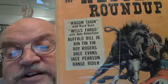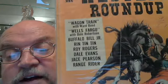Nope, nope, nope, nope, nope, I'm sorry. Wrong tag, wrong tag. Here is Dell Giant number 24 — very good condition, October/December, 25 cents. Nine bucks — you know what, I don't care. This was pretty much a compilation of various licensed characters that Dell had at the time: Wagon Train with Ward Bond, Wells Fargo with Dale Robinson, Buffalo Bill Jr., Rin Tin Tin, Roy Rogers, Dale Evans, Jace Pearson, and Range Rider. If you can tell me who Jace Pearson is, you know a lot more about stuff than I do.